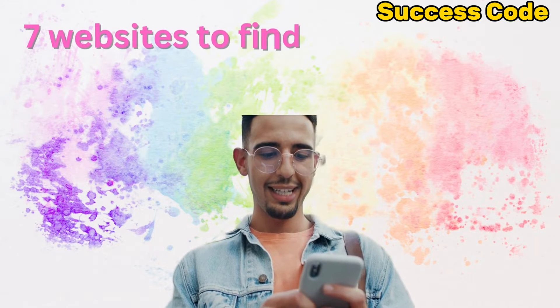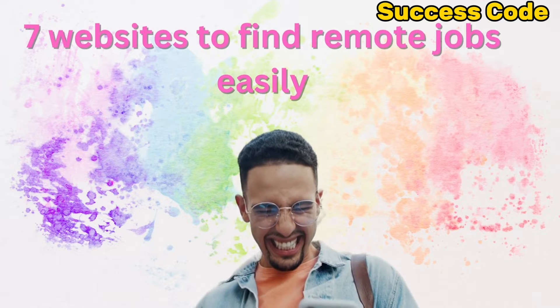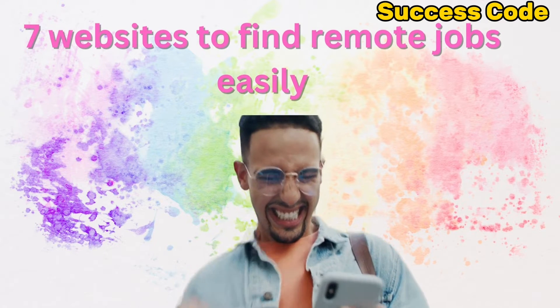7 websites to get remote jobs easily. Getting remote jobs are not that difficult if you know the right site to search for them. Here are top websites to find one.